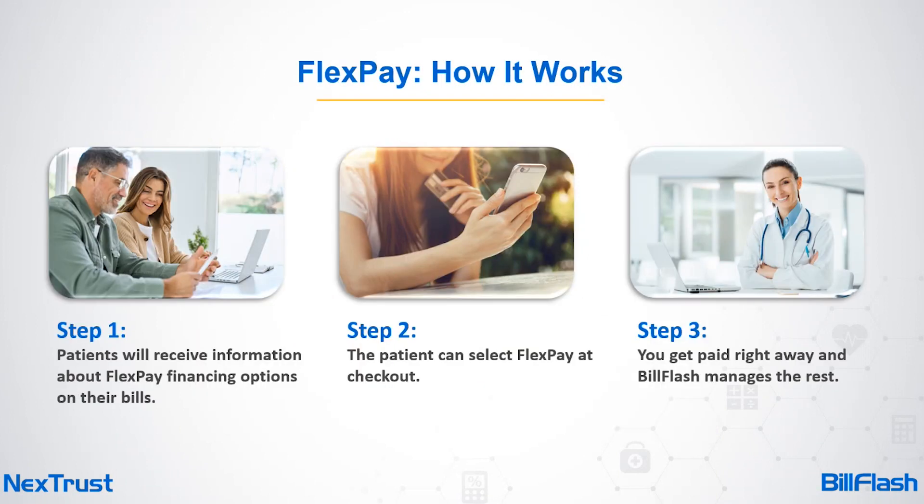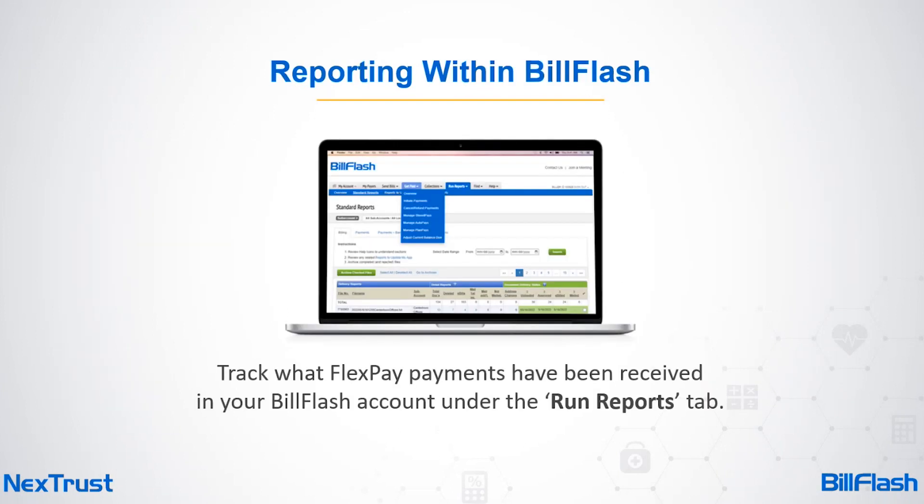Here's how it works: Step one — whether patients receive a mailed bill or an e-bill via email or text, they're notified they can pay their balance in monthly installments with Flex Pay. Step two — patients apply with just a few clicks, receive personalized options, and choose the plan that works best for them. Step three — your practice gets paid in full right away while Bill Flash manages the payment plan and collects from the patient.